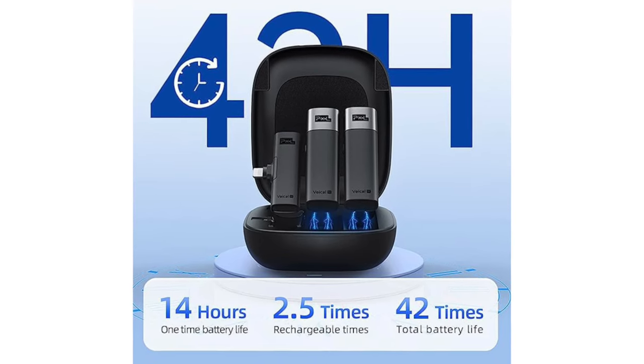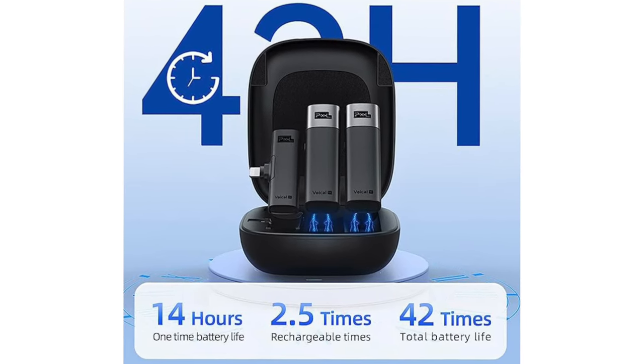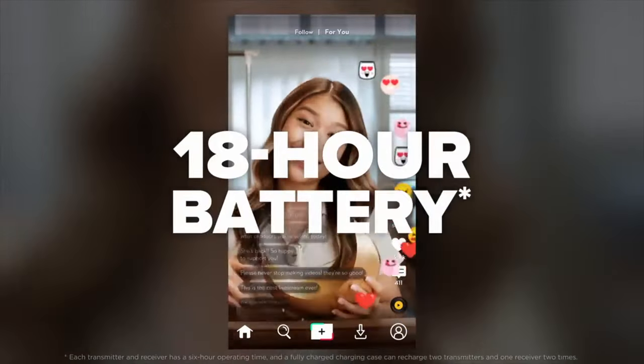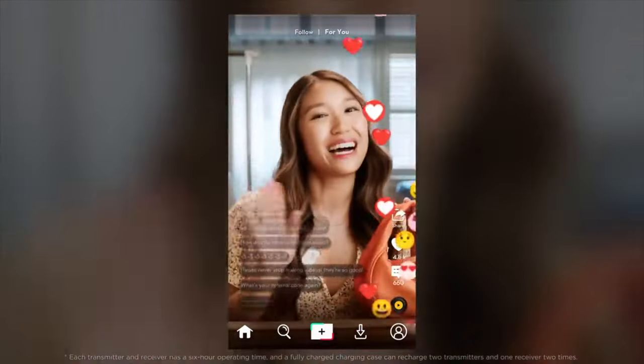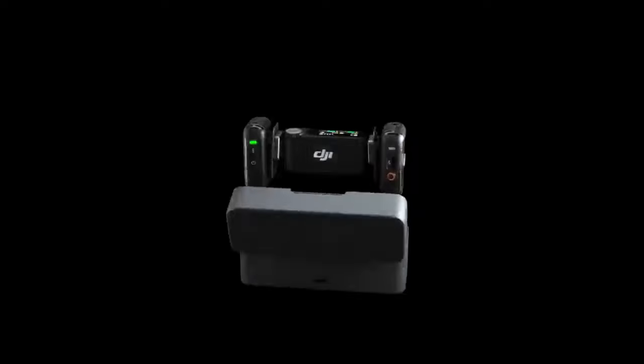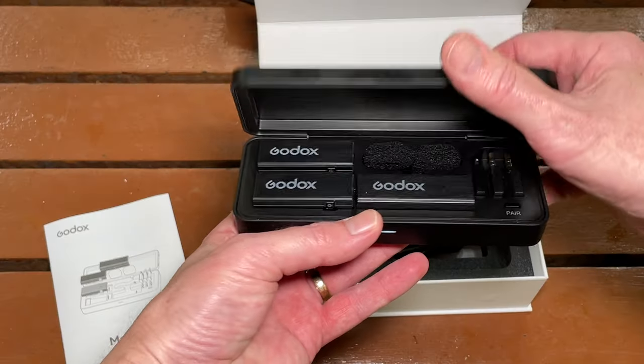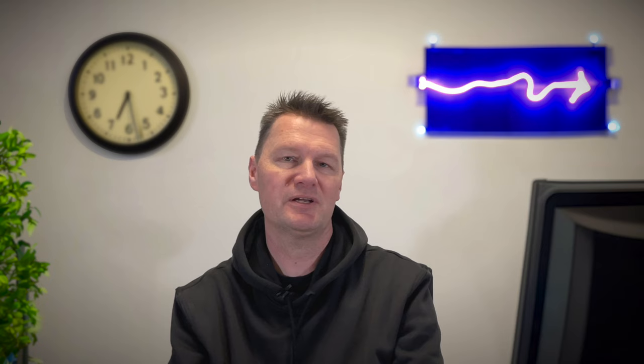Consider the battery life of both the microphone and receiver so you've got enough to get you through extended recording sessions. Most systems these days at both ends of the budget spectrum have ridiculously good battery life and are generally more than capable of lasting a full day's recording. Most systems also come with a charging case, so popping the transmitters or receivers back in the case for even a short time will let you quickly top up the charge and get back to recording.